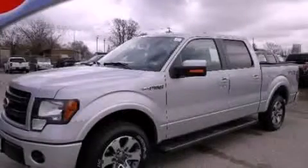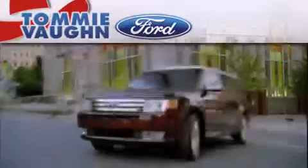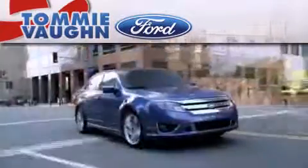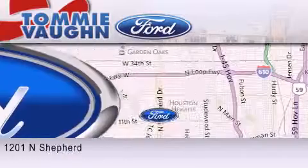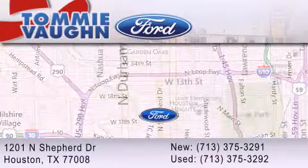Contact us today to arrange your test drive. Thank you for considering Tommy Vaughn Ford for your next luxury vehicle. If you have any questions, please visit our website, give us a call, or stop by our dealership located at 1201 North Shepard Drive in Houston.